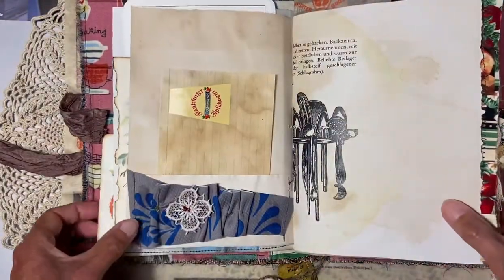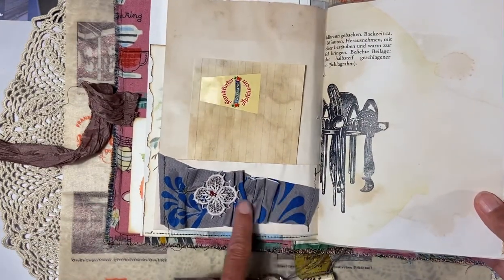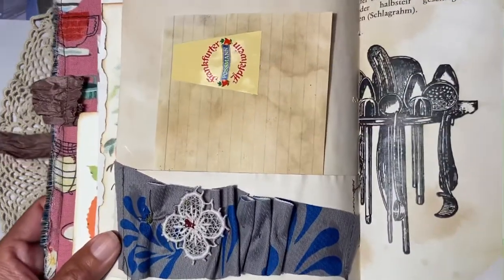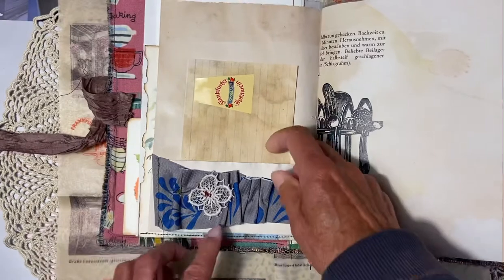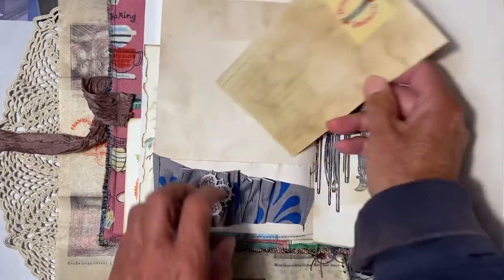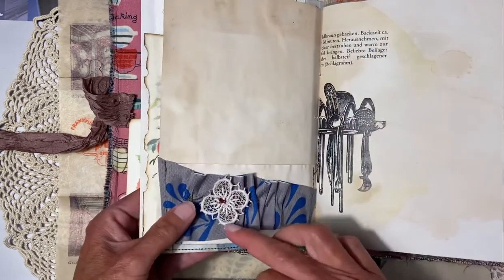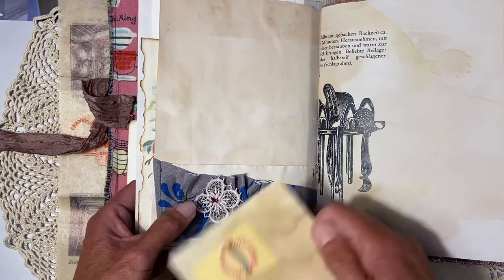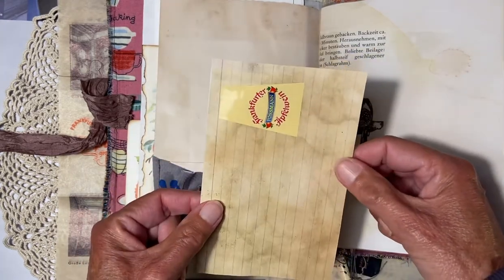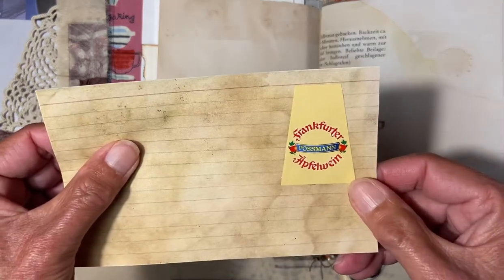Here, Yvonne gave me some fabric and I made it into a little ruffle pocket. With the paper backing it looks more aged. I made a small appliqué here and a tea-stained card with the label of Frankfurt apple wine.